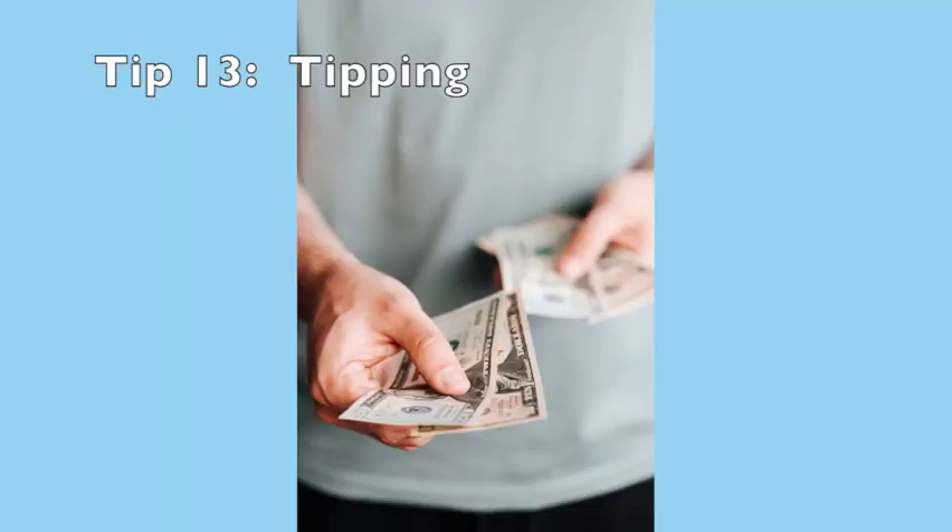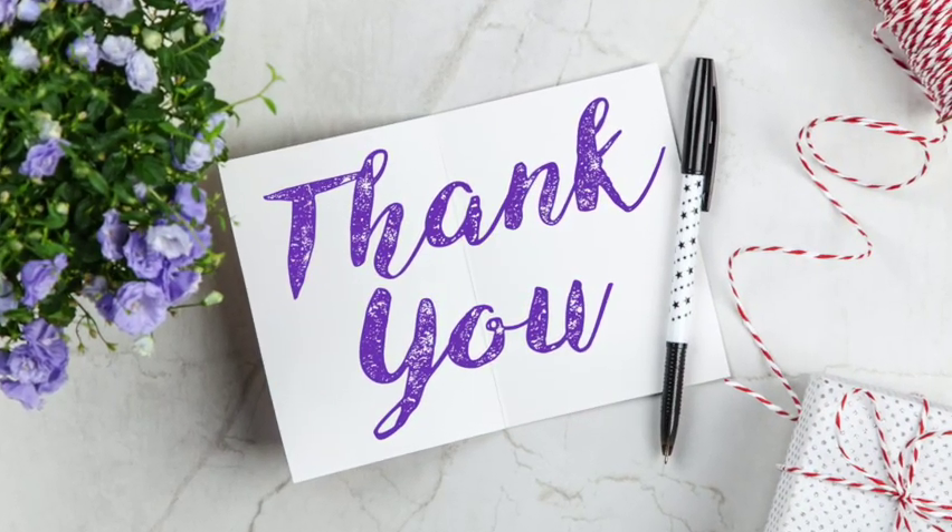This final tip has to do with tipping. Your stateroom attendant may become your best friend on the cruise because of everything they can do for you. Consider giving them a tip — some people give a little on the first day and a little on the last day. I'm going to bring some thank-you cards to put a tip inside.